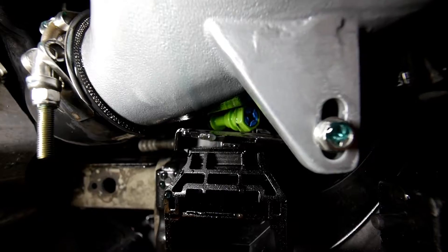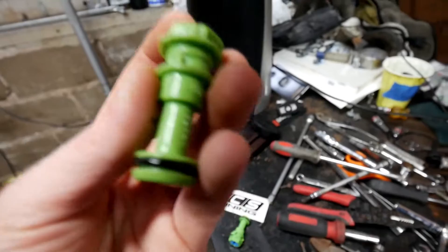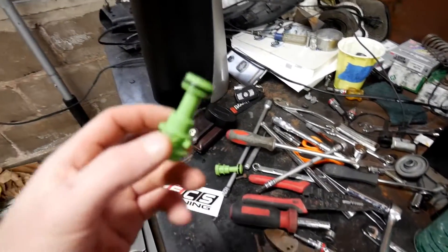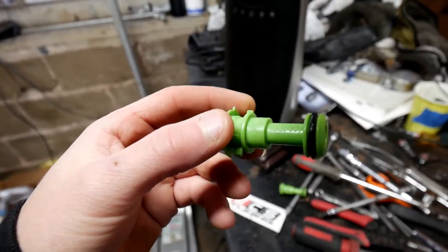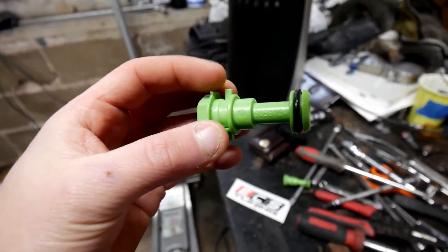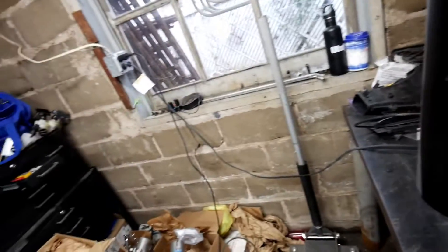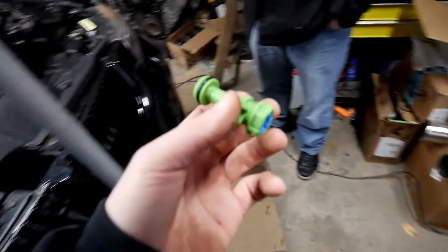I was able to get the old plug out — as you can see, that's what it looks like — and here's the new one. See those little plastic tabs right there? That's what broke off of this one, and that's why it came out. This new one is what we're going to replace it with.